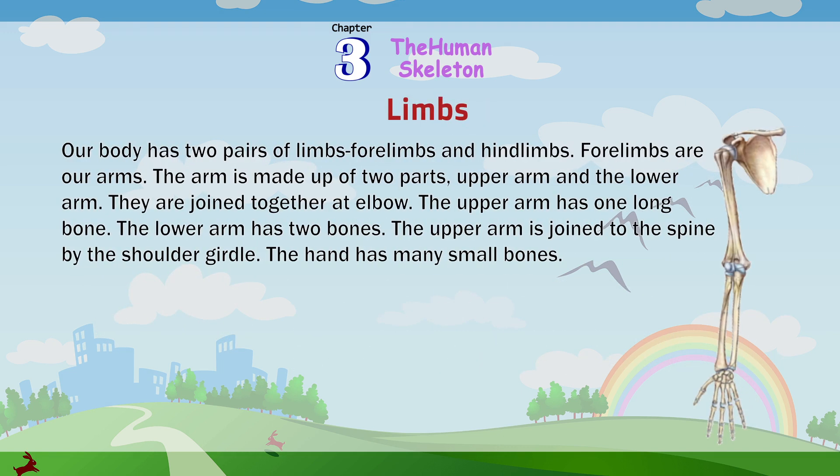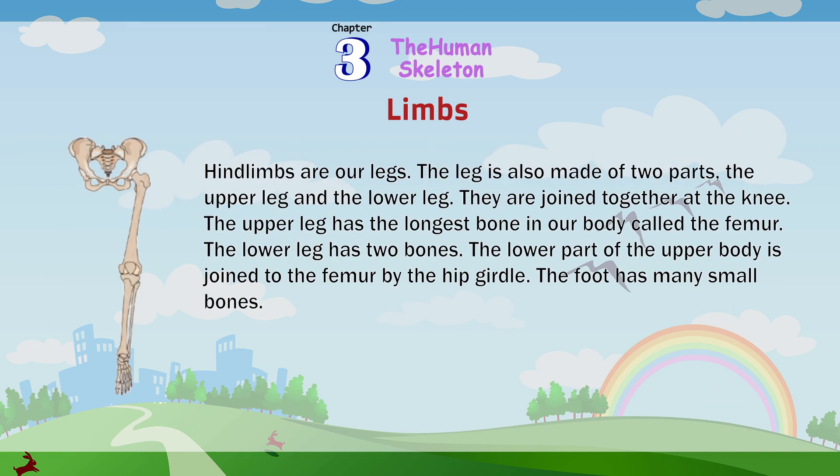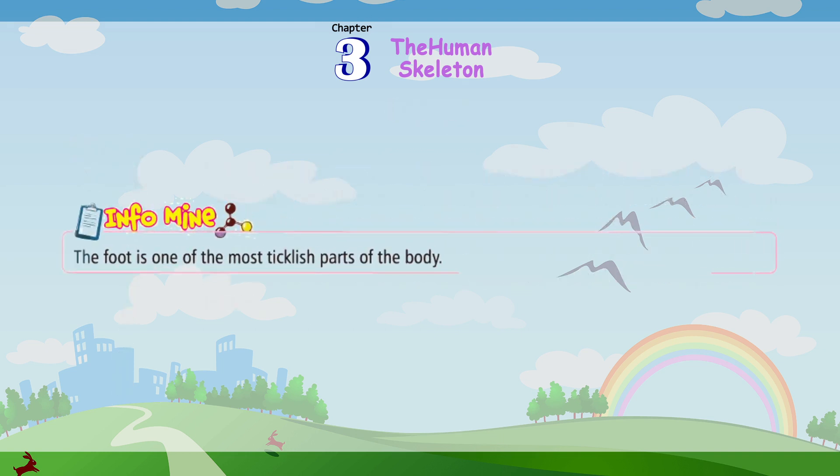Our body has two pairs of limbs: forelimbs and hindlimbs. Forelimbs are our arms. The arm is made up of two parts, upper arm and lower arm, joined together at the elbow. The upper arm has one long bone; the lower arm has two bones. The upper arm is joined to the spine by the shoulder girdle. The hand has many small bones. Hindlimbs are our legs. The leg is made up of an upper leg and lower leg, joined together at the knee. The upper leg has the longest bone in our body, called the femur. The lower leg has two bones. The lower part of the upper body is joined to the femur by the hip girdle. The foot has many small bones.